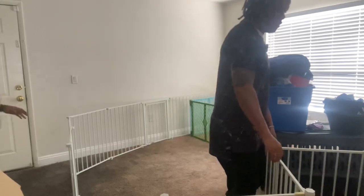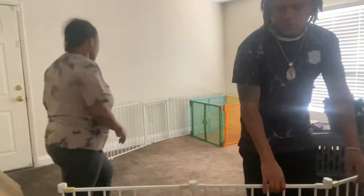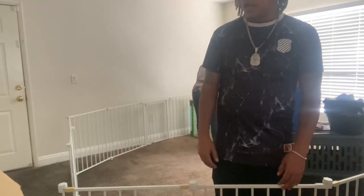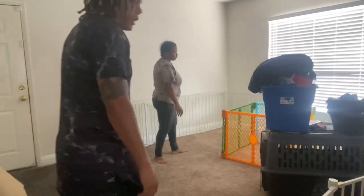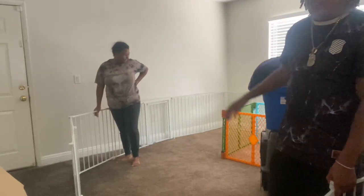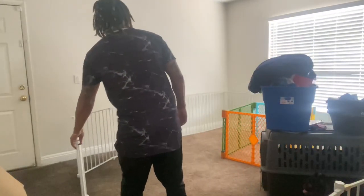I'm gonna be honest with y'all, this gate was kind of expensive online. This gate is pretty big — I don't know if y'all can gauge how big this gate is, but this gate is huge. So let's bring this front door around.